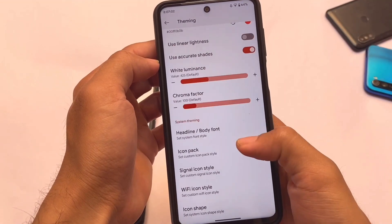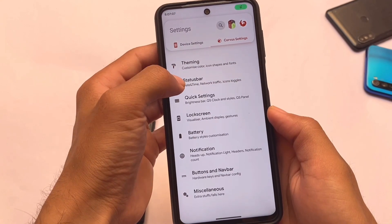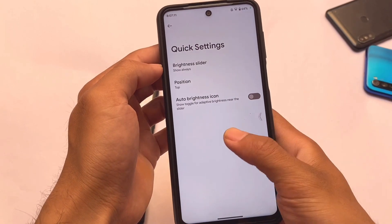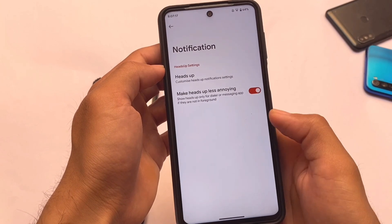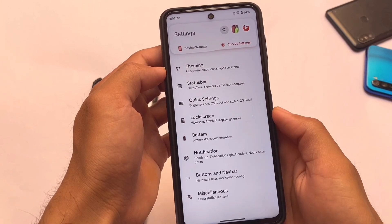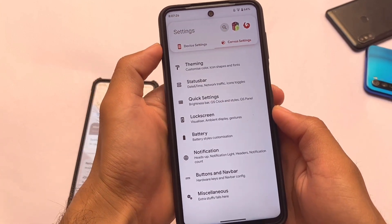In Corvus we have a dedicated menu for all those customizations — Corvus Settings. This is a major difference between both of these builds. Corvus settings include status bar theming, quick settings customizations, lock screen customizations, battery-related tweaks, notification-related things, buttons and navigation bar, and last but not least some miscellaneous things which you don't have in Dot OS.